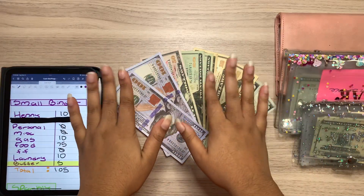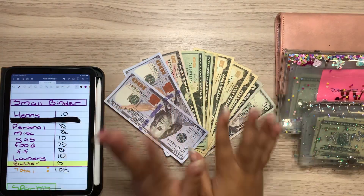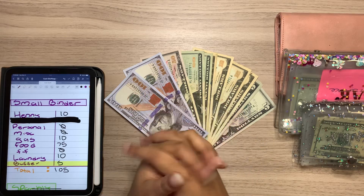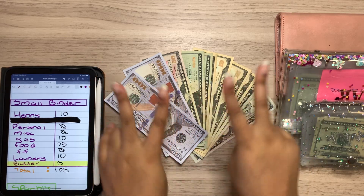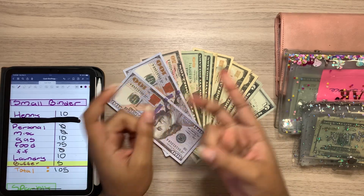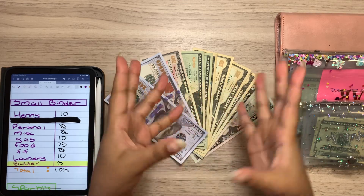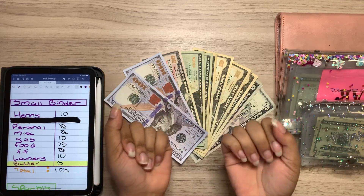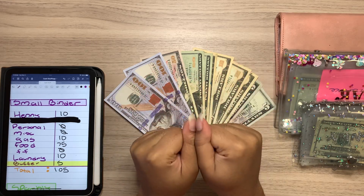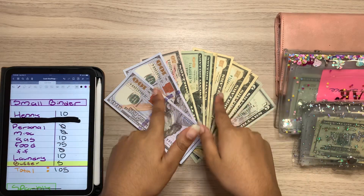Hey, hi, hello everybody. Welcome or welcome back to Bougie Budgets where we are always being bougie on a budget. My name's Lambo. Thank you so much for joining me here today. I'm a 22-year-old full-time college student. I do have a full-time remote job and also a part-time job that I haven't been to in over five months because I injured myself. I do cash flow school and I live on my own in a one-bedroom with some fuzzy friends. So if any of that interests you, consider hitting that subscribe button.